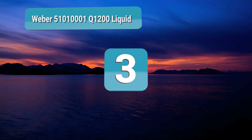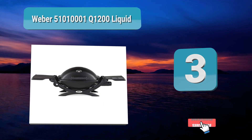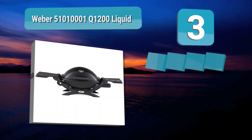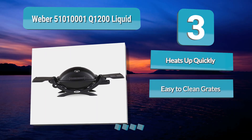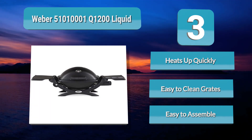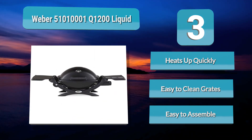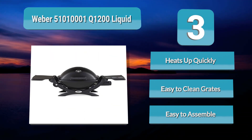Number 3: Weber 51010001 Q1200 Liquid Propane. The sturdy construction really catches my eye — both lid and body are made of durable cast aluminum, which requires less maintenance. The cast iron porcelain enameled grates are non-stick, thus easy to clean. There is not a single doubt about Weber's quality looking at this gas grill. Electric ignition makes it easy to start the fire, plus the control burner valve settings allow you to manage the heat across the grates. Producing 8,500 BTUs over 189 square inches of cooking area, this grill provides enough mouth-watering steaks.